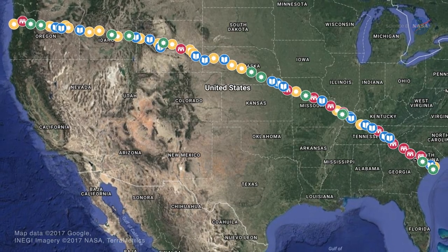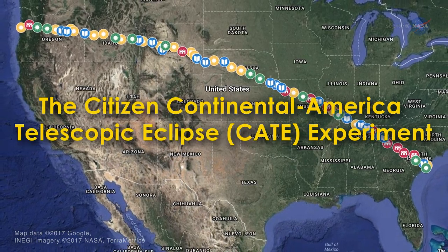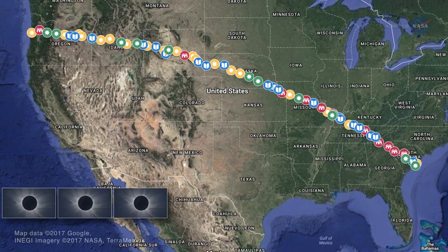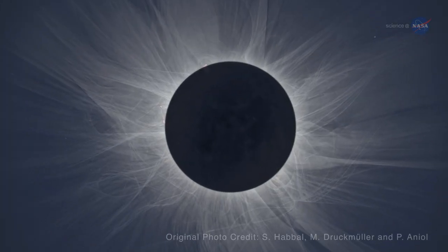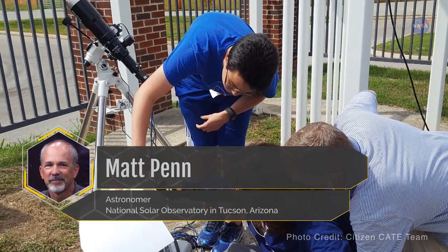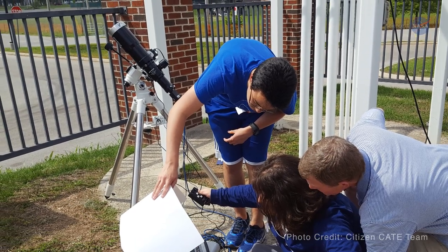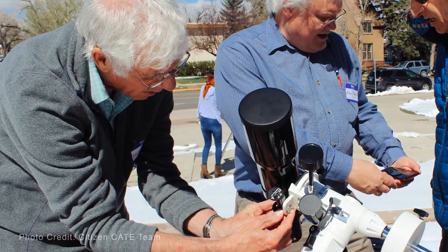Totality lasts mere minutes at any one location. But the Citizen-Kate experiment will be positioning 68 identical telescopes across the country in the path of totality. The combined network will capture 93 minutes of images and will show changes in the solar atmosphere. Matt Penn, astronomer at the National Solar Observatory in Tucson, Arizona, says the telescopes will be operated by a variety of volunteers, ranging from middle school students to retired scientists and everyone in between.